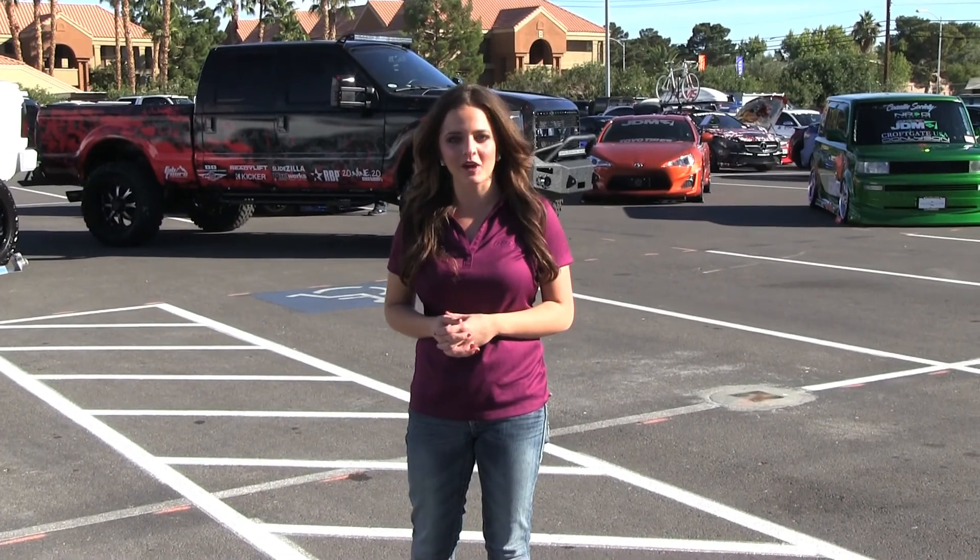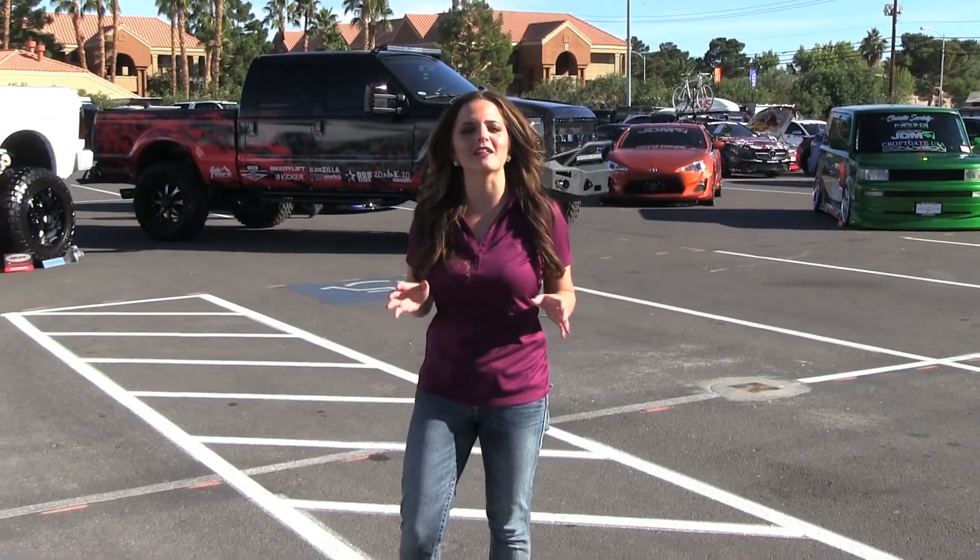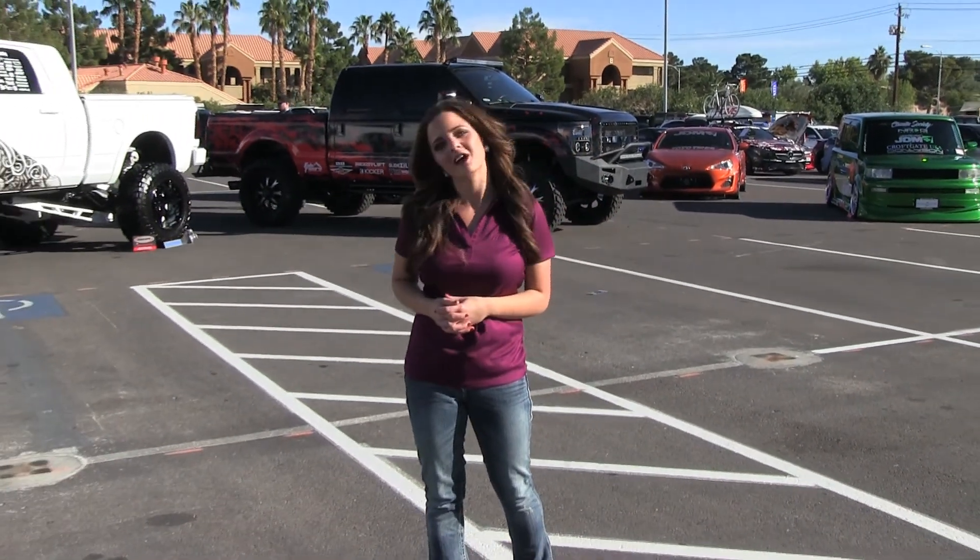Hello, I'm Sarah from ARE here at the 2013 SEMA Show. We wanted to highlight some of our favorite trucks from this year's show. Let's see what we can find.